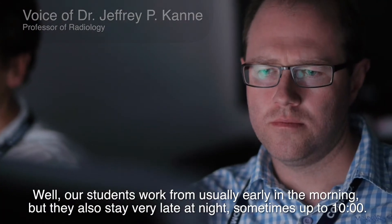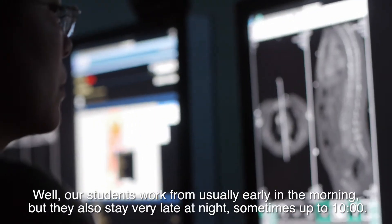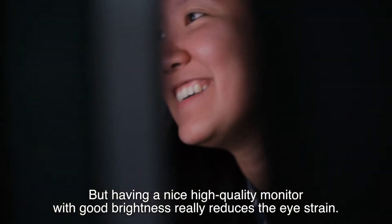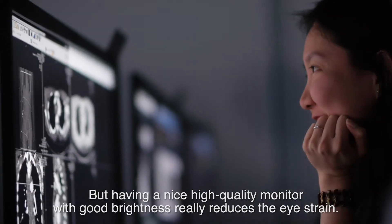Our students work from usually early in the morning, but they also stay very late at night, sometimes up to 10 o'clock. Staring at a screen all day can be very fatiguing, but having a nice, high-quality monitor with good brightness really reduces the eye strain.